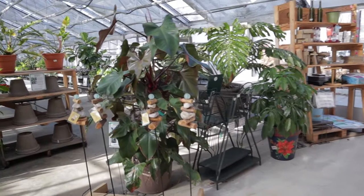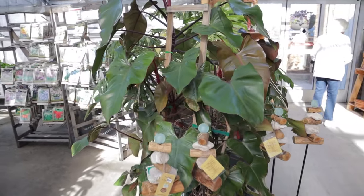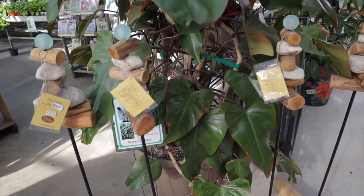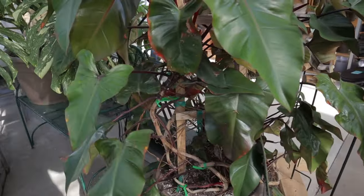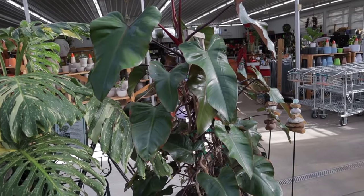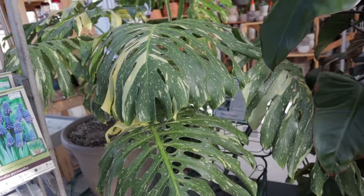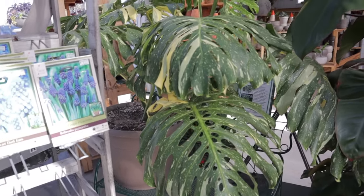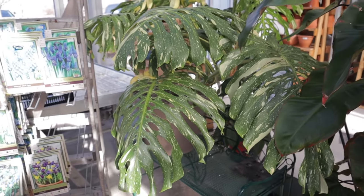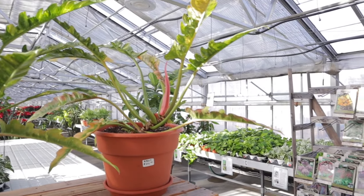There's a Philodendron Dark Lord — this is the largest Dark Lord I've ever seen. It's $599. The Monstera Thai Constellation is $975 — those leaves are massive. They also have beautiful Ring of Fire for $375. These beautiful pothos are $9.99 — a pothos enjoy with nice variegation, and a pothos jade for $10. The golden pothos is $8.99. These nice-sized ones are $24.99.